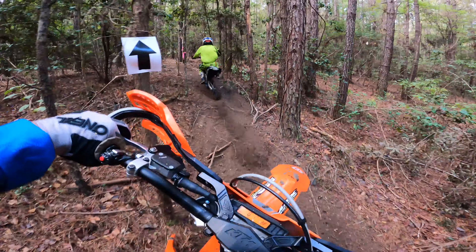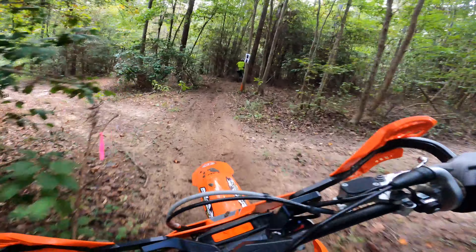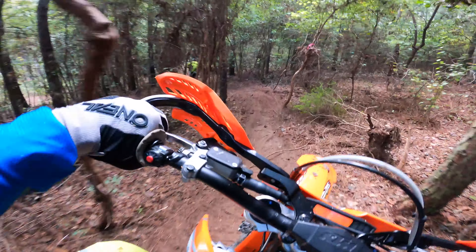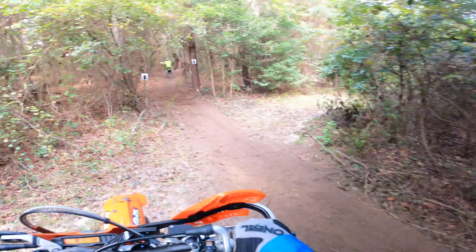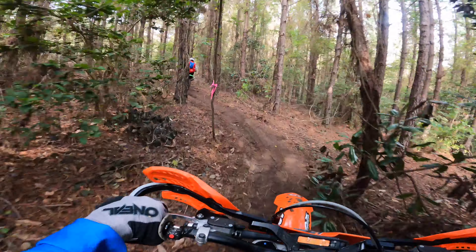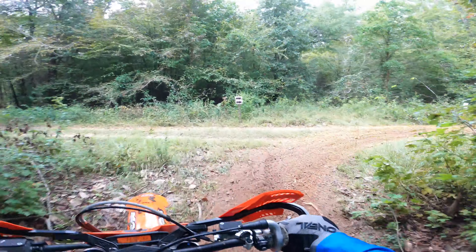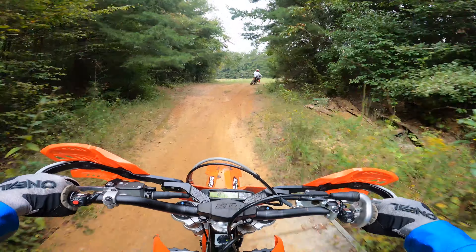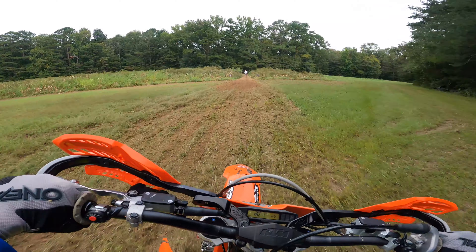There goes Cade Copeland. He's in the B-light class and he's moving on. And there goes Jacob Julian — he's an A-open class guy. And there goes Colby Yarborough. He's a double-A racer, and he finished second overall for the day. Nice job, Colby. I hope I did a good job getting out of your way throughout the day.